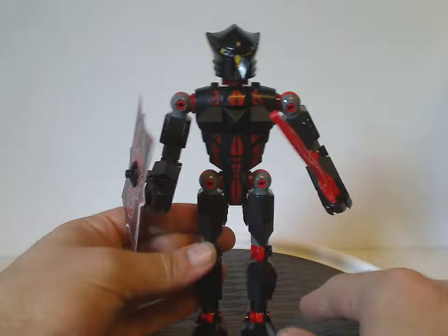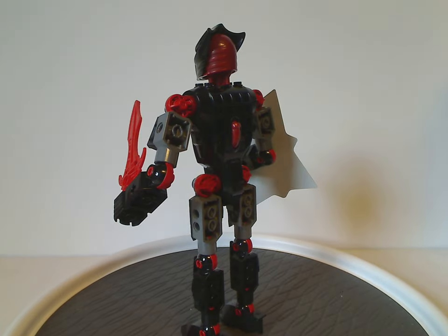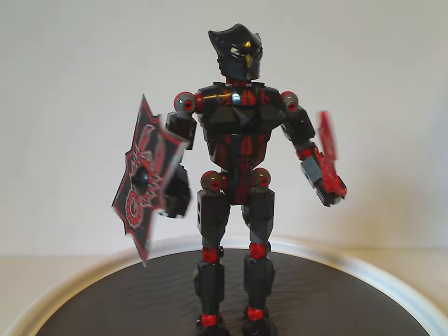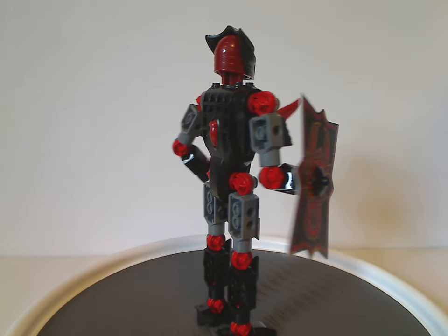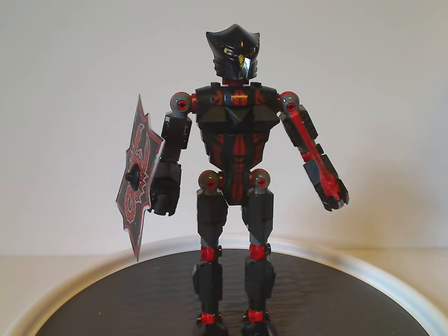So first off, onto the figures. First is Vladek, the main villain. He has quite a neat color scheme — mostly black, but also a secondary color of red, which does remind us of — and probably got the inspiration for — the Skrall in the 2009 wave of Bionicle. Also with dark red as well, and provided a similar look to Stronius, another Skrall from that time.